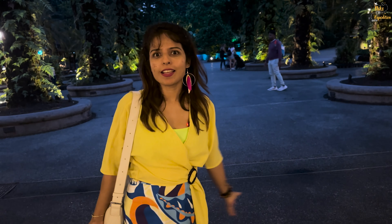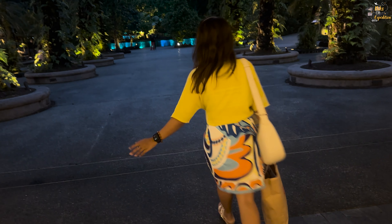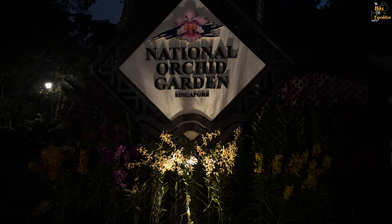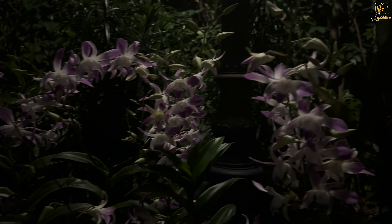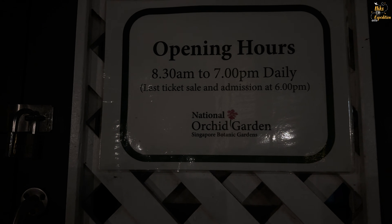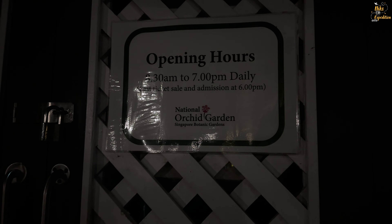We are going to Singapore Botanic Garden — this is our last destination. Let's go! Unfortunately, bad luck for us — the Orchid Garden is closed. The opening time is 8:30am to 7pm.